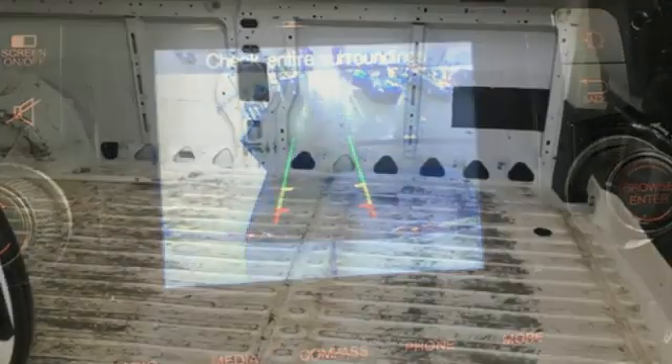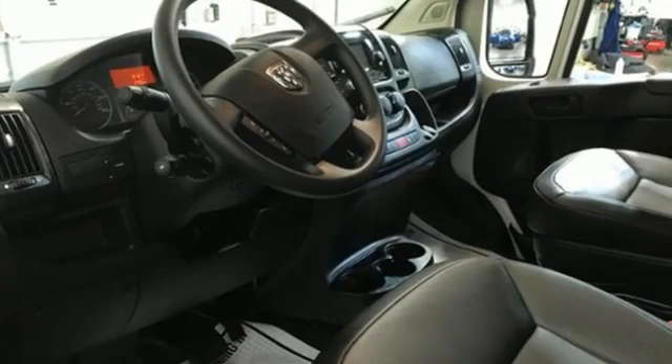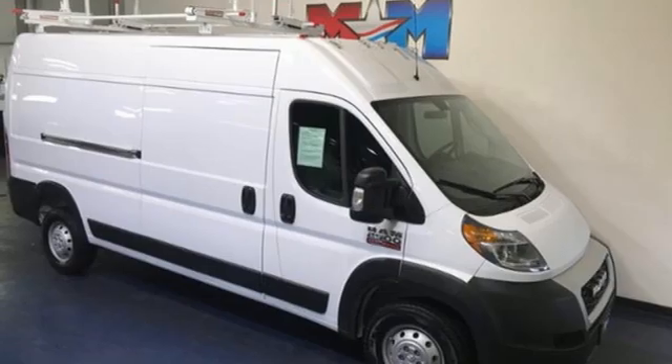driver selectable mode, streaming audio, wireless phone connectivity, manual telescoping steering column, HD suspension, and V6 engine.